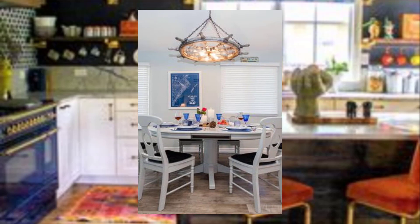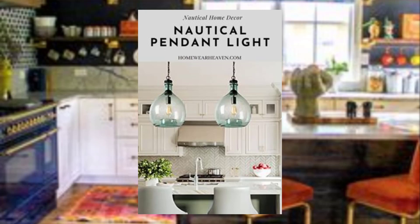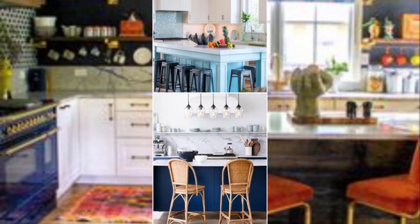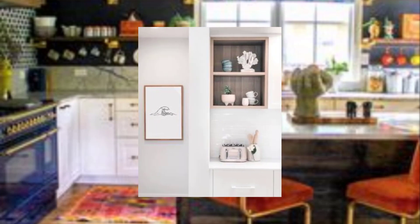Number seven: install open shelving. Open shelving can make a small kitchen feel more open and airy, and it provides a great way to display decorative items and dishes.